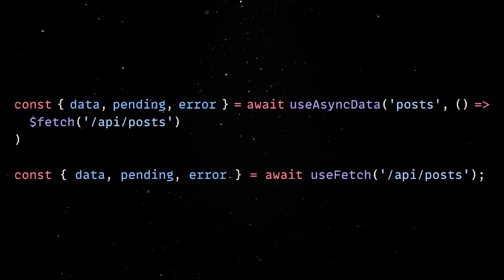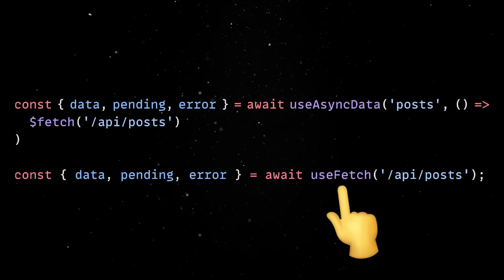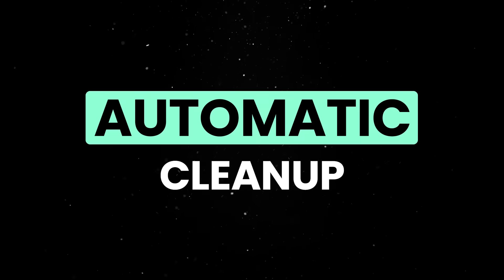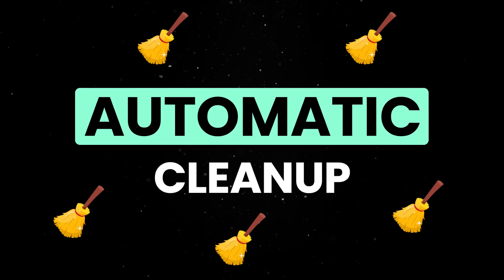Another important update is in the data fetching system. UseAsyncData and UseFetch are now optimized, so multiple components using the same key will now share their data automatically. On top of that, automatic cleanup is performed when components unmount, and you can use reactive keys to refetch data when needed.